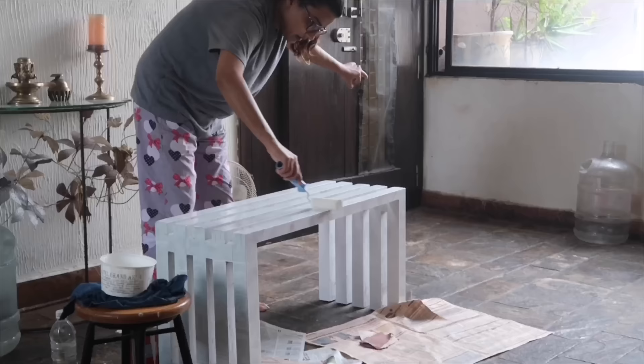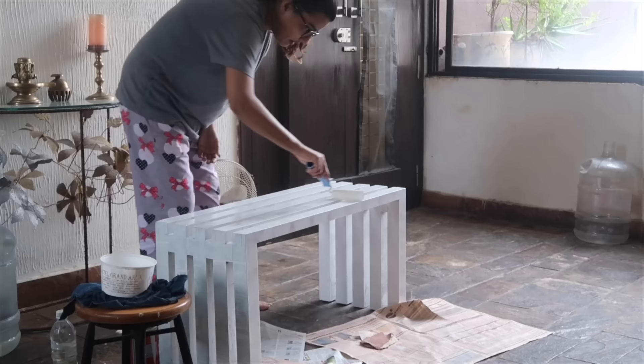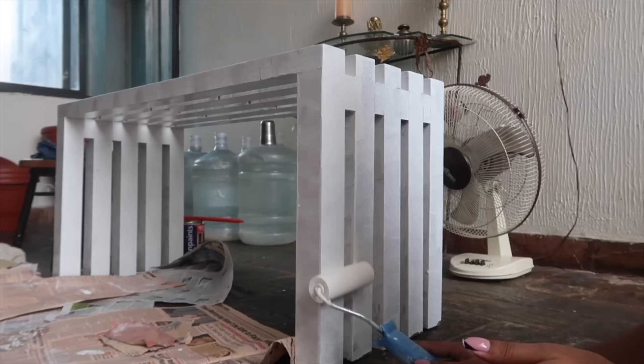I moved on to the second coat of the bench. Since the bed was now inside the room, I brought the bench outside to apply the double coat. After the second coat, I gave it plenty of drying time.